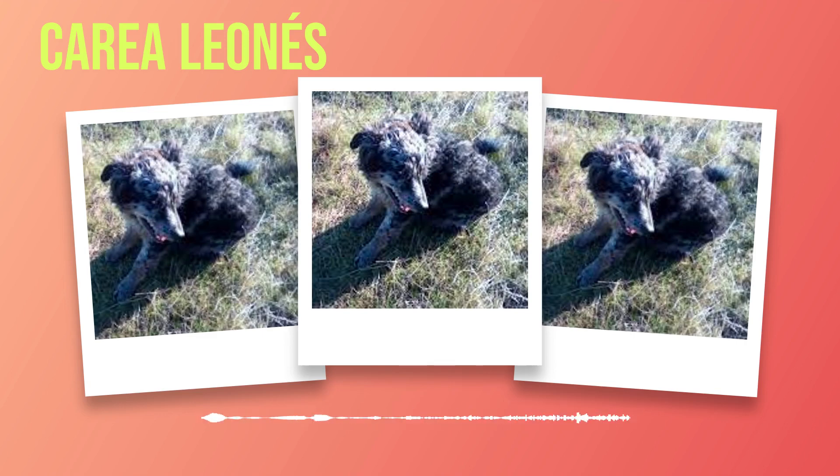Training plays a crucial role in shaping the behavior of any dog breed, including the Correa Leones. This intelligent breed thrives on mental stimulation and enjoys learning new things. Positive reinforcement methods are highly effective when training Correas as they respond well to praise, treats, or play rewards. Consistency is key when training a Correa Leones. Establishing clear rules and boundaries from an early age will help mold them into well-behaved companions. It's important to start socialization early by exposing them to different people, animals, sounds, and environments. This will ensure they grow up to be confident dogs that can handle various situations without fear or aggression.